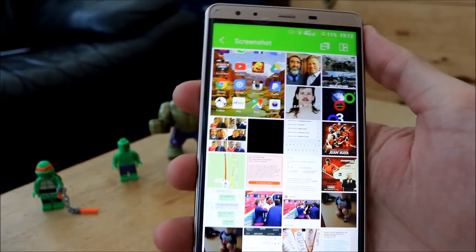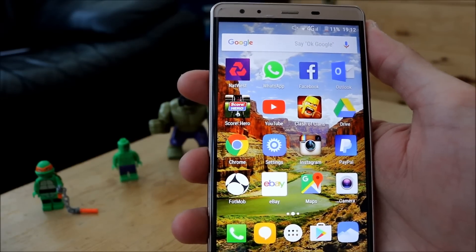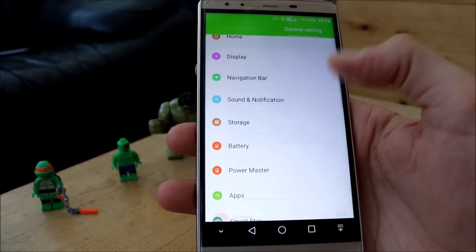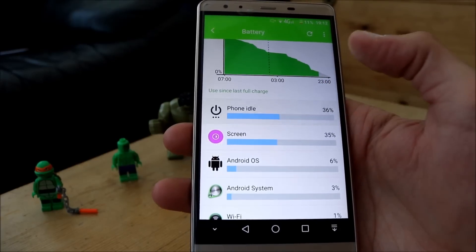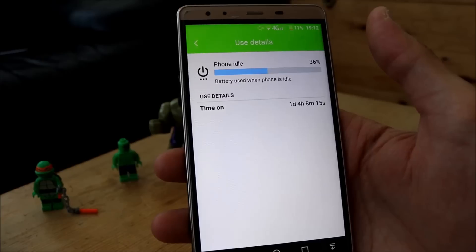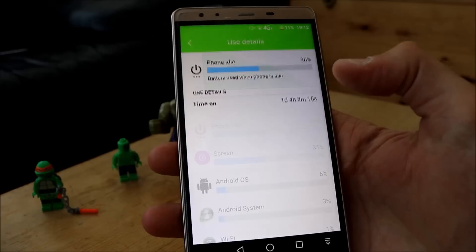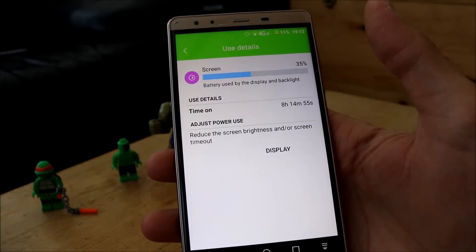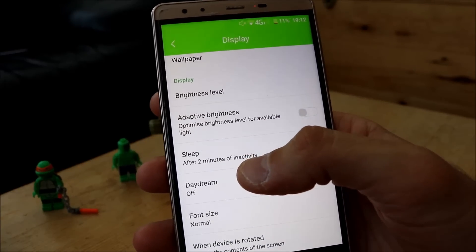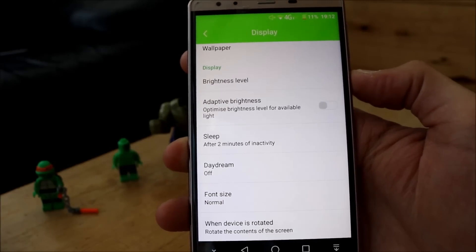So I woke up this morning at 53%, with 11% left now, so that should last me the rest of the night. Time on is 1 day 4 hours — about 28 hours. Phone idle, about 8 hours 14 minutes. Activity is set to 2 minutes before sleep, but I always press the power key to make it sleep anyway.